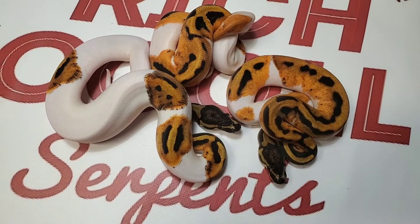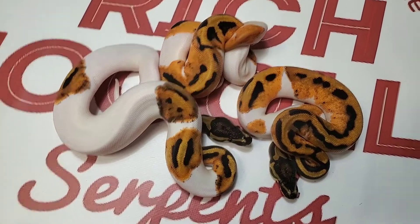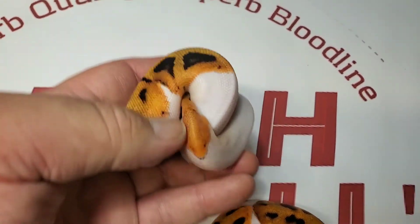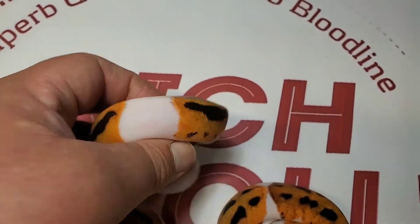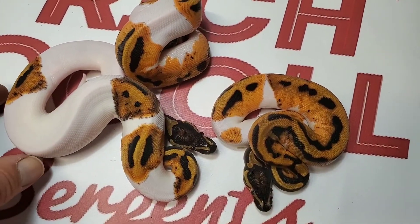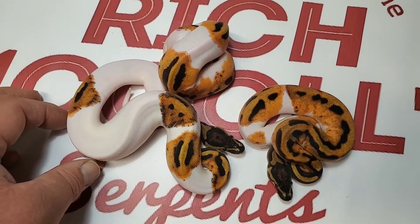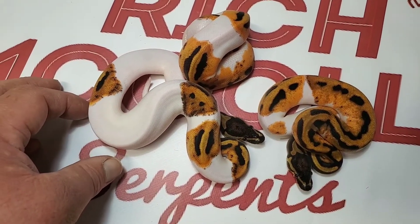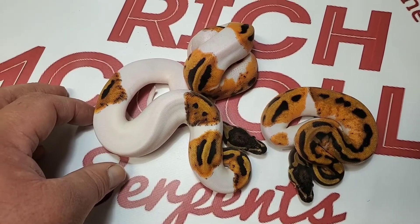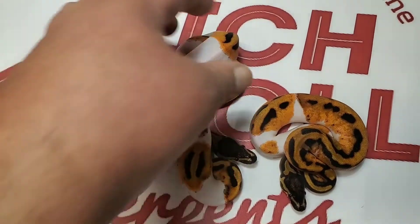This is a group of female Orange Dream Pides that I made myself. This one especially is really, really nice — just an amazingly cool Orange Dream female, and I love my Orange Dream Pides. I held back four total. All kinds of stuff to do with these in the future: Super Orange Dreams, Banana Orange Dreams — just all kinds of cool stuff you can make with Orange Dream Pides. I think I need to have a bunch of them in my collection, plus they just make me happy.